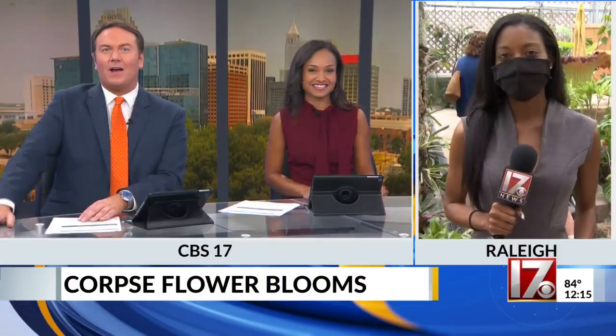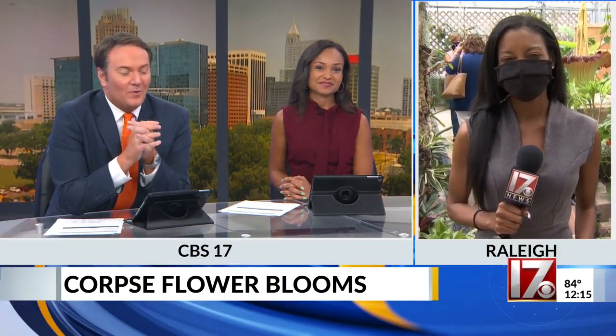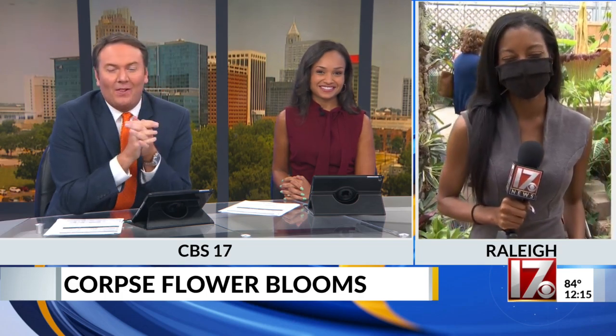All right, it is finally happening. I feel like we've been waiting what feels like forever for this, but the corpse flower at NC State is blooming. People are actually lining up right now to see and smell it. CBS 17's Imani Payne is there, and you're in the room with this not-so-great plant.